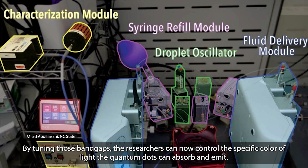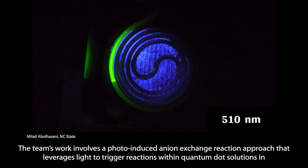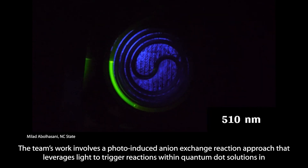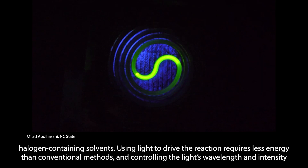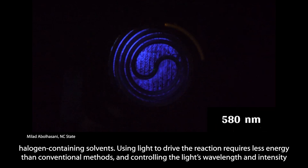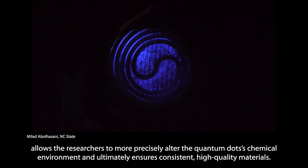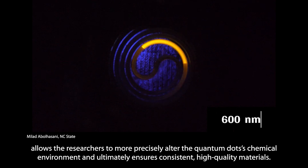By tuning those band gaps, the researchers can now control the specific color of light the quantum dots can absorb and emit. The team's work involves a photo-induced anion-exchange reaction approach that leverages light to trigger reactions within quantum dot solutions in halogen-containing solvents. Using light to drive the reaction requires less energy than conventional methods, and controlling the light's wavelength and intensity allows the researchers to more precisely alter the quantum dots' chemical environment and ultimately ensures consistent, high-quality materials.